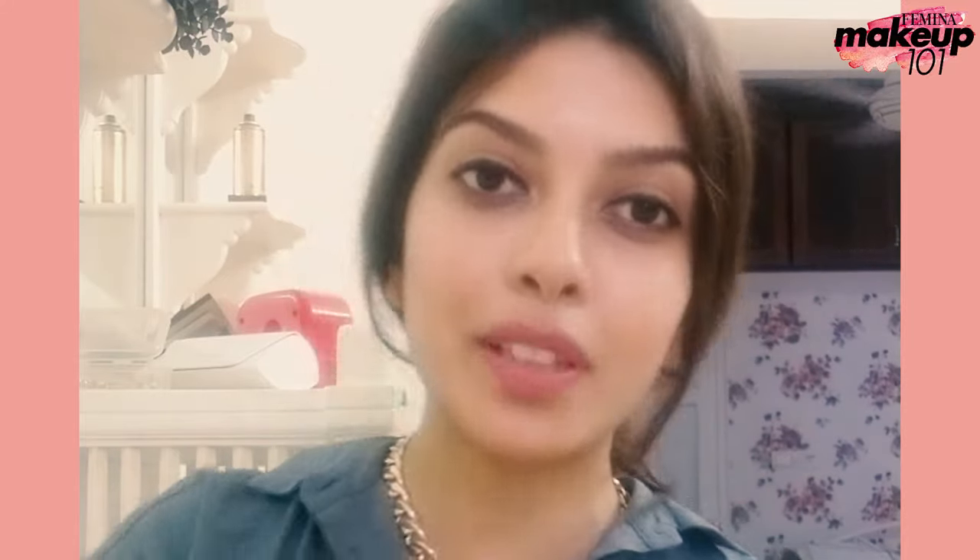I hope you guys enjoyed watching this video. If there's anything that you guys want me to try, please drop it in the comment section below.